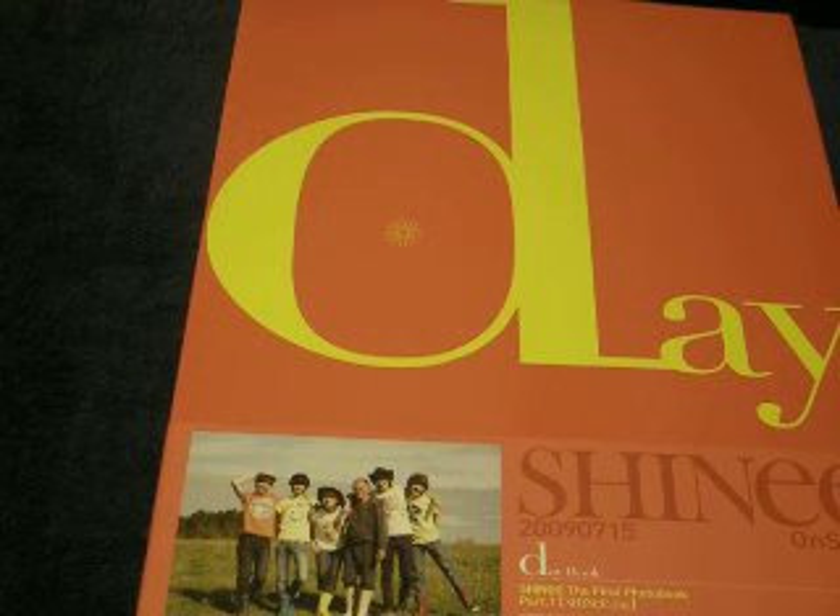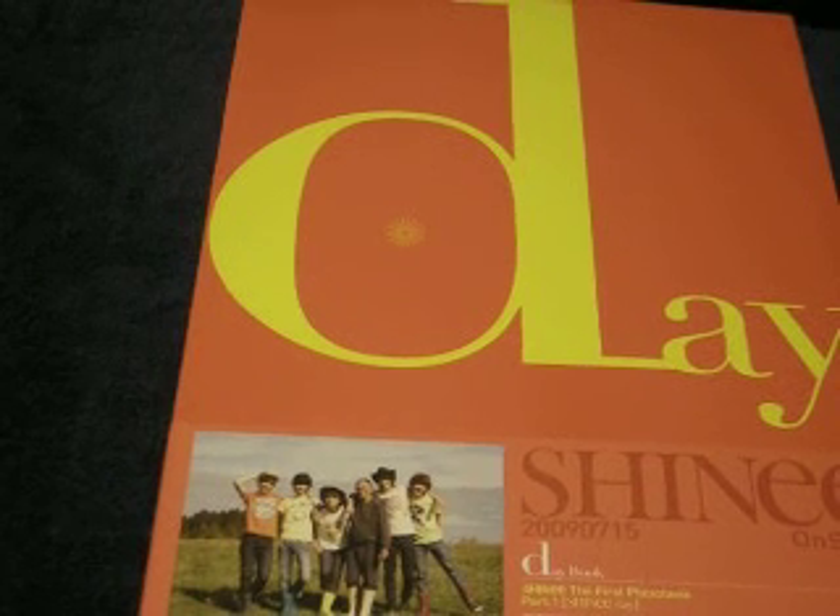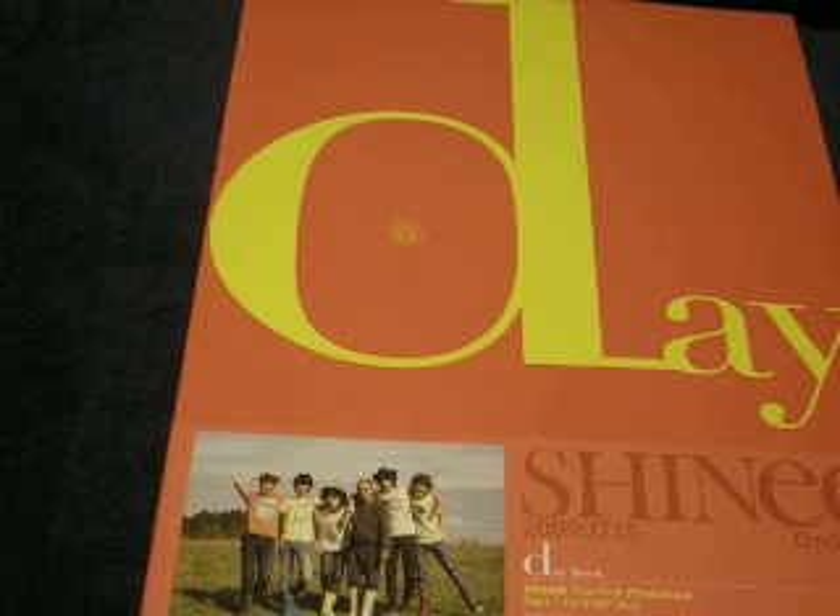Okay, so I'm back, and I'm going to go through the Day photobook. I have seen this online, like scanned, like forever ago. This, I believe, was released in 2009, and it was filmed in New Zealand, which is one of my favorite places on the planet.